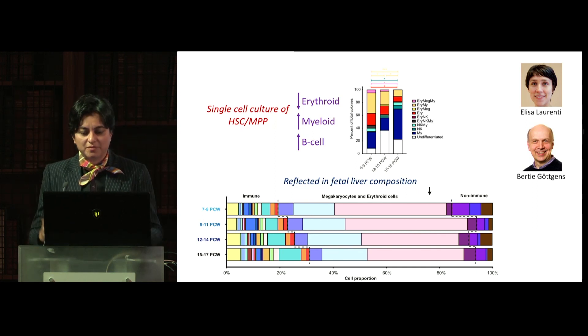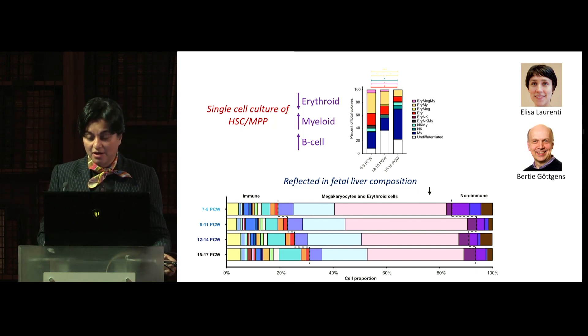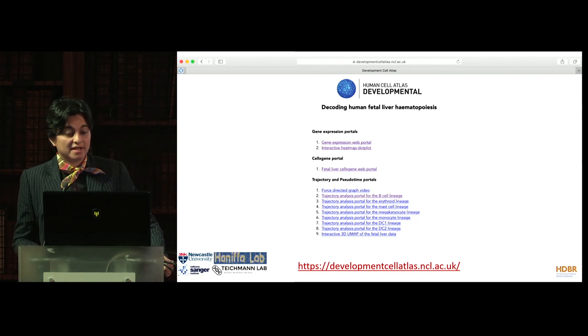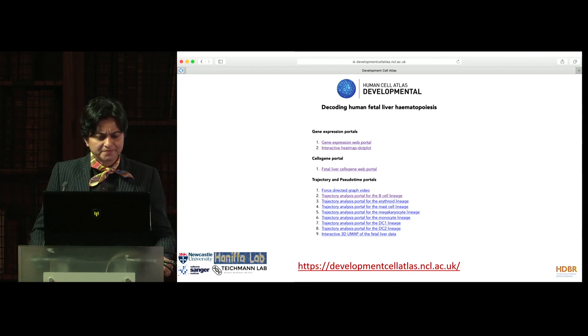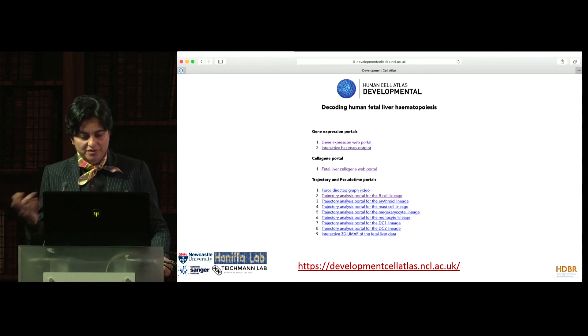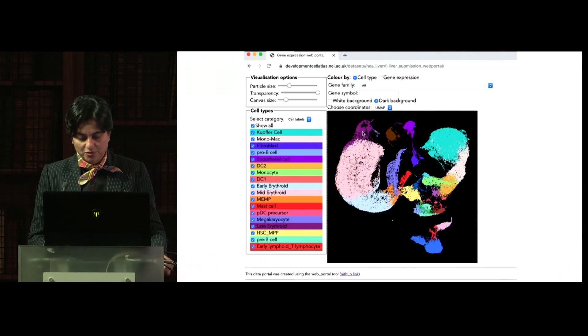I've shown you all these biological discoveries made possible by working with many different groups. We were very keen to make this data available to the wider research community, clinical communities, industry partners, and the public. We developed a web portal accessible at developmentcellatlas.ncl.ac.uk, where you can log on to different exploratory opportunities. We also incorporated the Cell-by-Gene software.